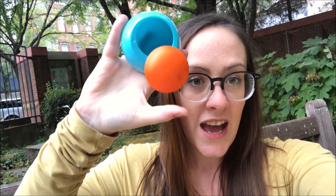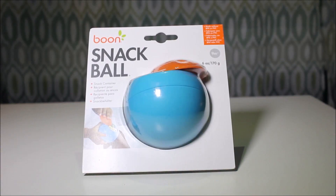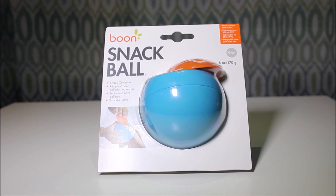Hey guys, it's Melanie. I'm gonna do another review video and we're at the library. Sorry this is not the best intro, but I'm currently doing the update so I figured I would film the intro for this. It's a little Boon ball that swivels open and you can put your snacks in there. We're gonna see if it actually stays shut. Here is a look at it in the packaging — super cute. I love Boon products, I have high hopes for this.